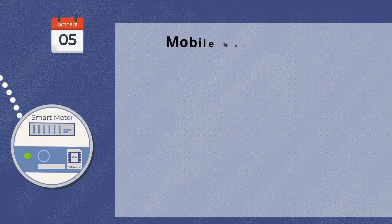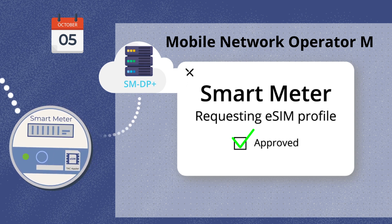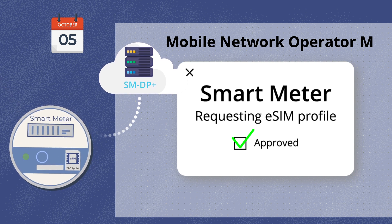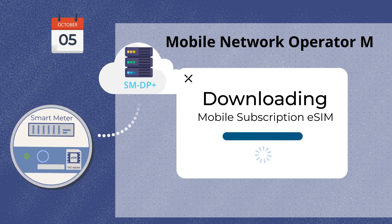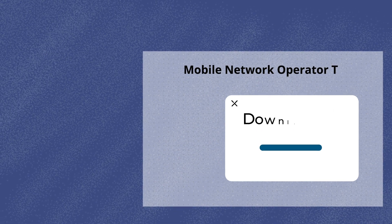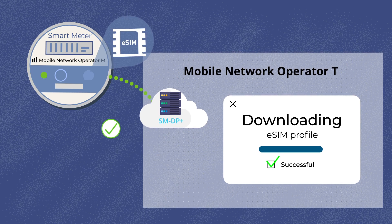The eSIM also regularly contacts the TALUS Adaptive Connect server for any new instructions sent from the fleet manager. In our example, the first rule is for the eSIM to download a local subscription when the smart meter is first turned on. The eSIM therefore contacts the remote provisioning server of the local mobile network operator and requests download of the chosen subscription. If the IoT service provider ever wants to switch to another mobile network operator, it simply configures a new rule in the fleet manager.